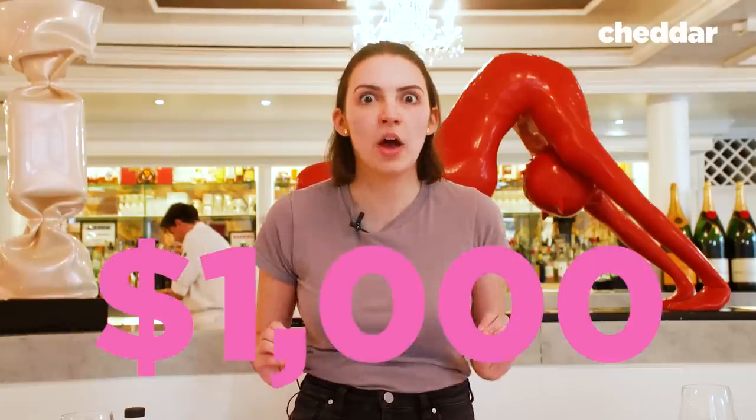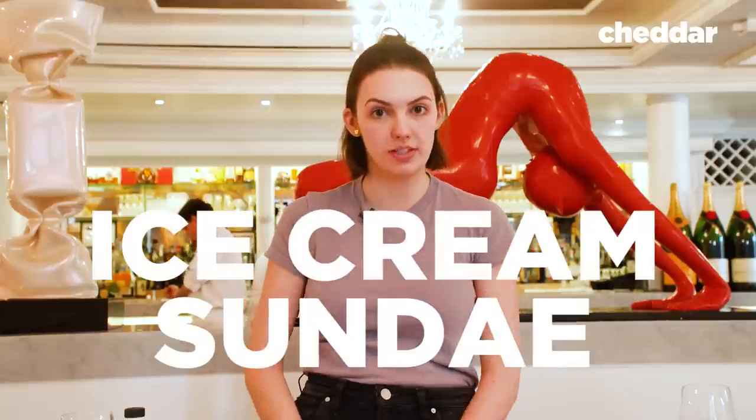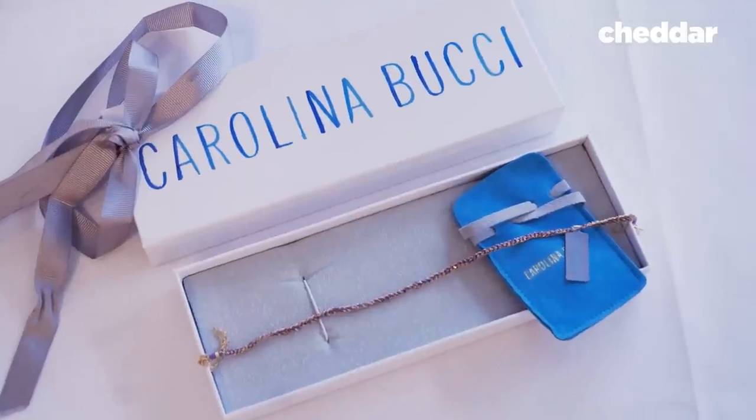We are at Bagatelle in the West Village to try their $1,000 ice cream sundae. It even comes with a very fancy bracelet.